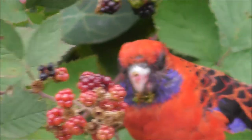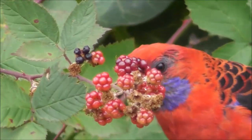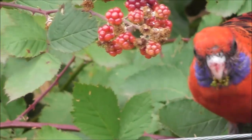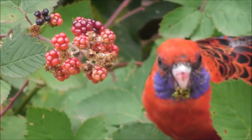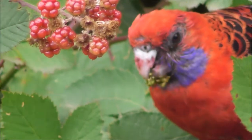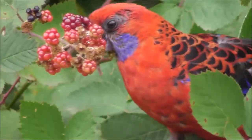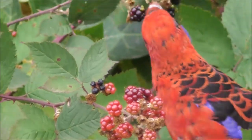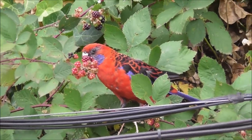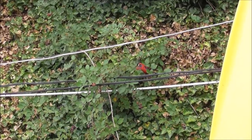I've got this camera handheld at the moment so it's a bit shaky. Looks like he's got some berry stain on his beak. He's having a bit of tucker on the side of the railway.